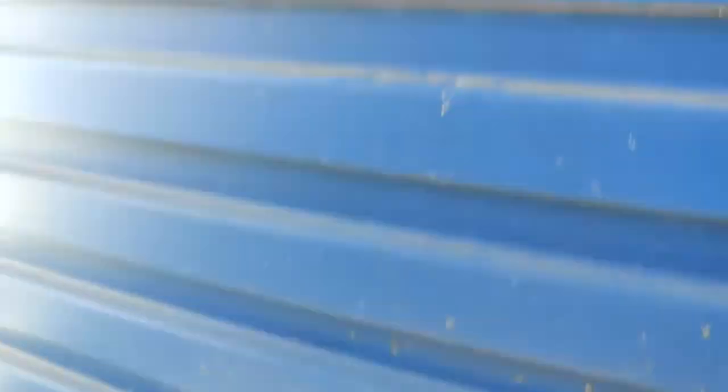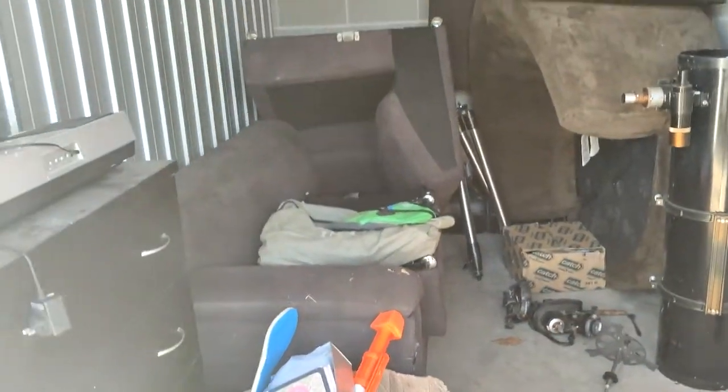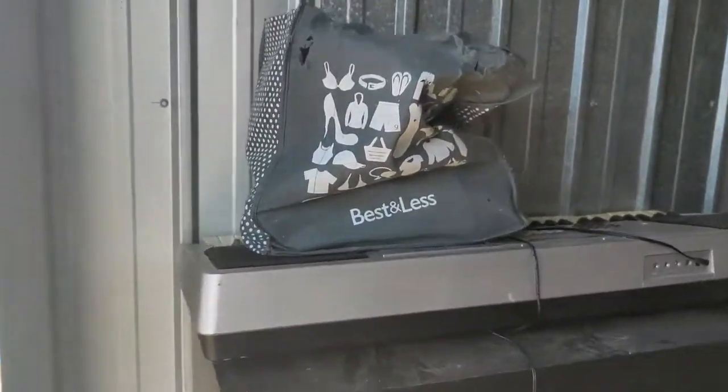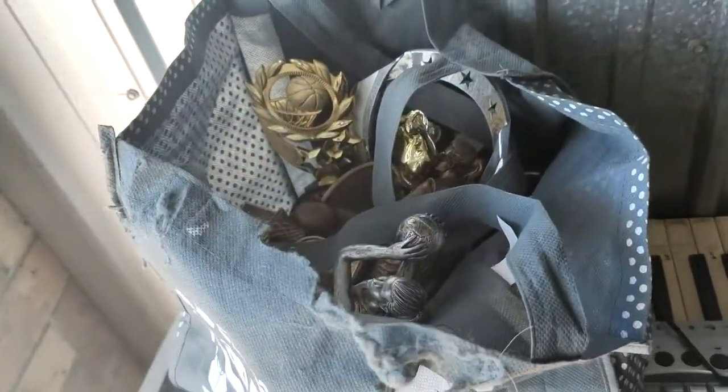We're at the storage facility now. We're just about to open the door so let's get out and have a look. Alrighty, here goes. Oops, I nearly tripped over. We've got a bag full of trophies.